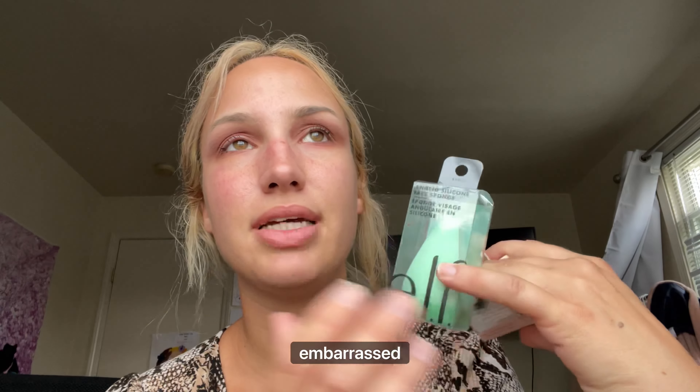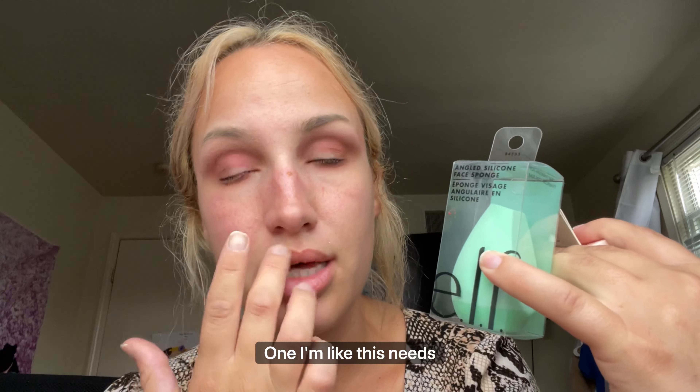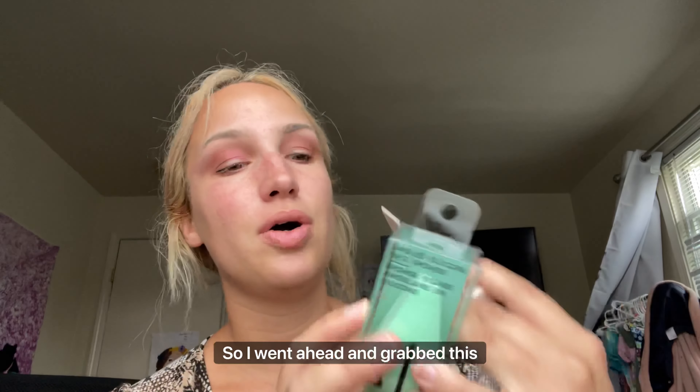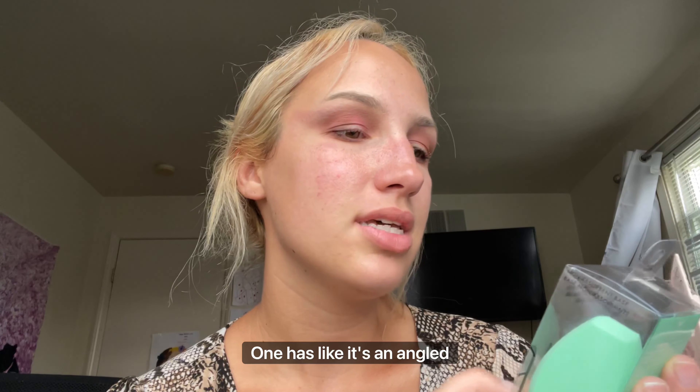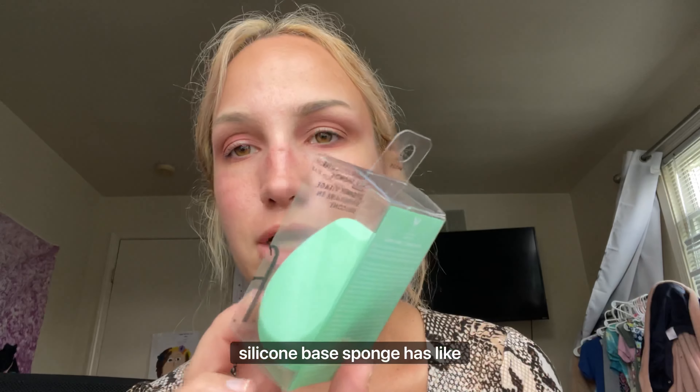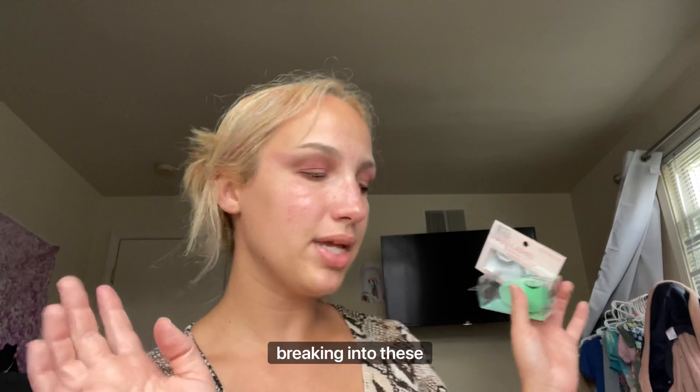And then a new beauty blender because I'm so embarrassed every time I go to use my Real Techniques one — it needs to be replaced. So I went ahead and grabbed this e.l.f. one. It's an angled silicone face sponge with different angles you can use it from. I'm testing it out today.